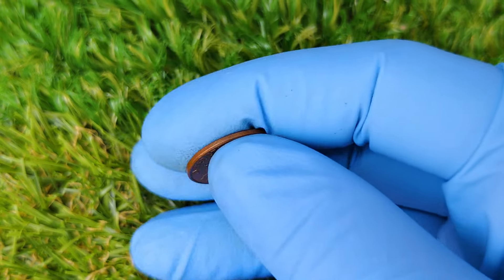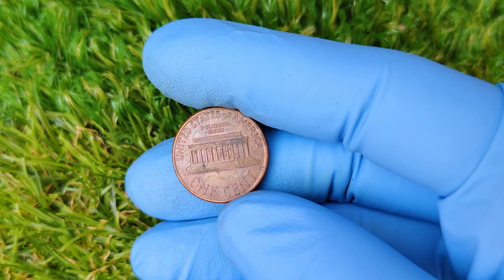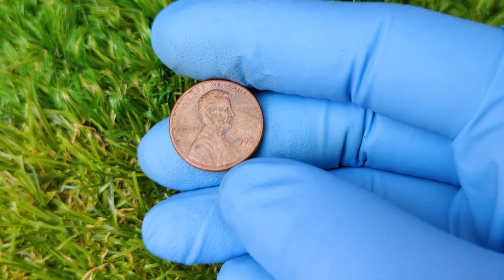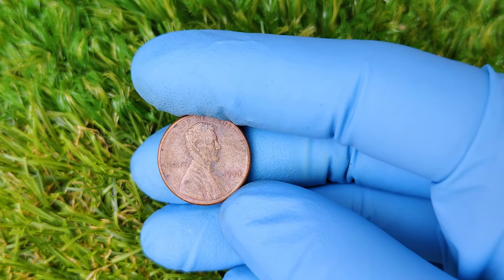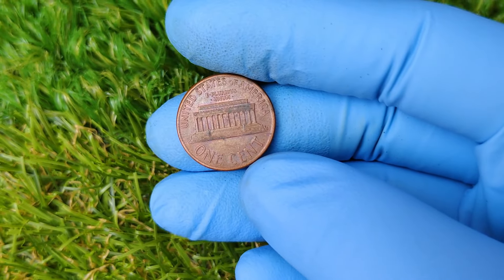The San Francisco Mint has long been known for producing proof coins, which are specially made for collectors. These coins usually feature a sharp, detailed strike and a mirror-like finish. But in 1990, an error occurred where some of the proof pennies were struck without the S mint mark. It's estimated that only a few thousand of these error coins were made, which makes them incredibly rare. And when it comes to coin collecting, rarity is king.